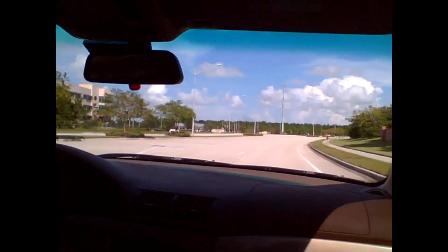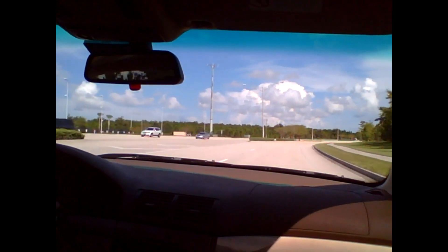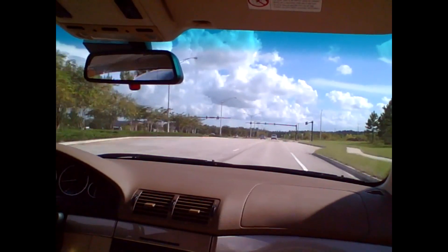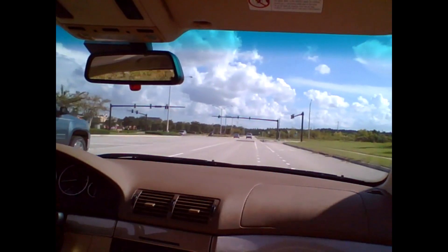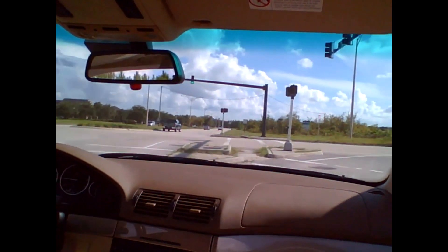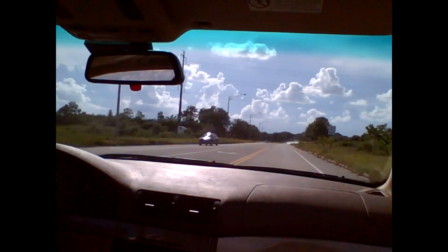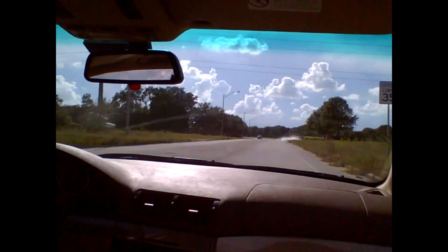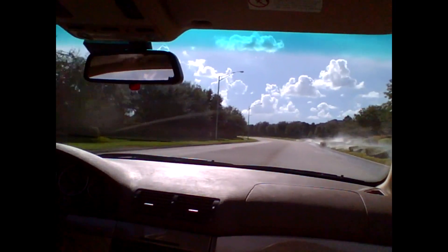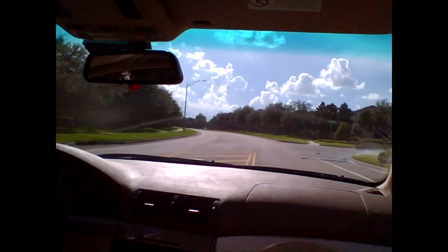And if you look to your left, I don't know if you'll be able to see it, but that is the FBI building here in Jacksonville. Love that they use sprinklers in the middle of the day.